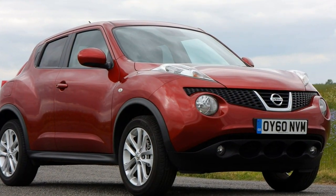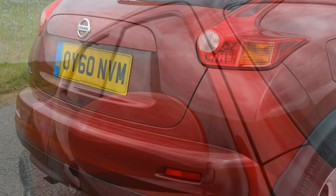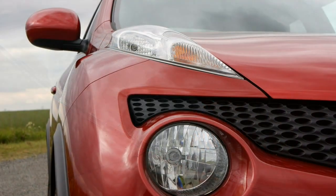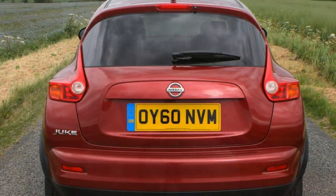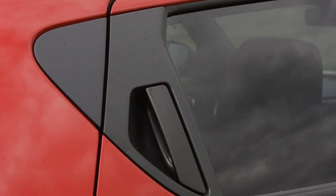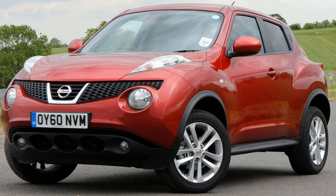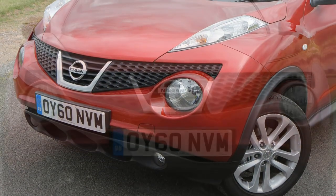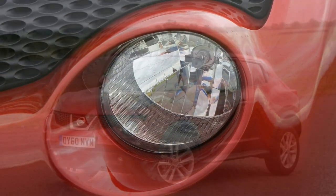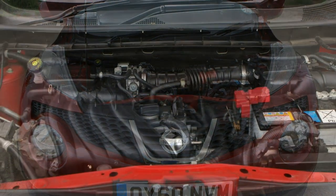Powering the latest version of the Juke Nismo RS is a 1.6-litre Dig-T petrol producing 218 hp and 280 Nm of torque when mated to a 6-speed manual gearbox. The 0-to-62 mph is dispatched in 7.0 seconds, and it'll reach a top speed of 137 mph. This is the fastest Juke by a significant margin, though the engine isn't the smoothest or happiest when worked hard, booming away and providing an inconsistent spread of power. Unlike most turbocharged petrol engines, which deliver a good slug of power at low engine speeds, this one takes a bit of winding up — it builds through middling engine speeds, though power fades somewhat in the mid-range. This inconsistency makes the Juke frustrating to drive because it's not easy to know how much power is available depending on which gear you're in.